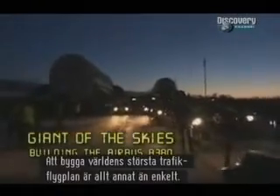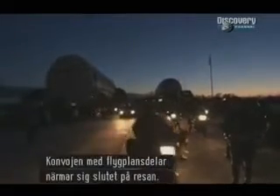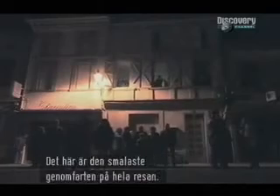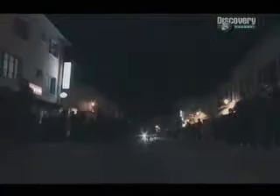Building the world's largest airliner is anything but straightforward. This extraordinary convoy of massive aircraft components is nearing the end of its journey, but it faces one last obstacle before it can reach the huge, brand-new facility built to put it all together. Halfway along the final stretch lies the small village of Levenyak — the narrowest point on the entire journey. The fuselage will pass within inches of people's homes.